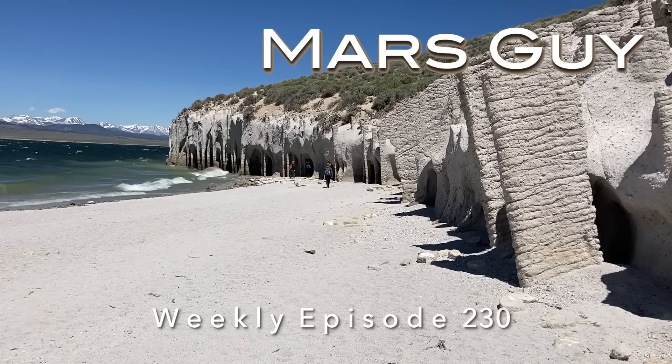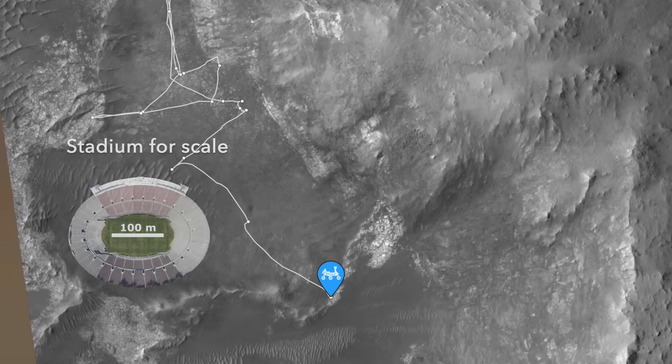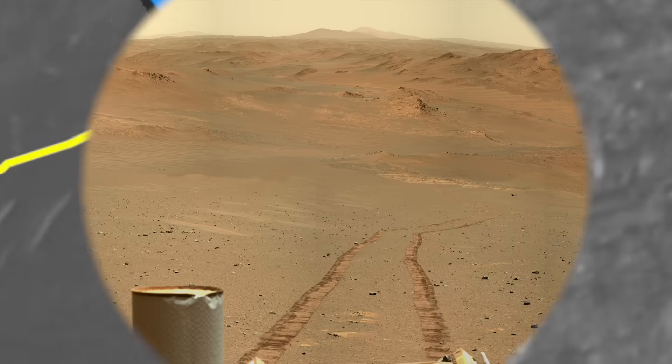On this episode of Mars Guy: Perseverance recently exited terrain rich in clay minerals and arrived in olivine-rich rocks, as reported in the previous episode. From this spot at the geologic contact, it drove about 180 meters upslope to another exposure of outcrop.